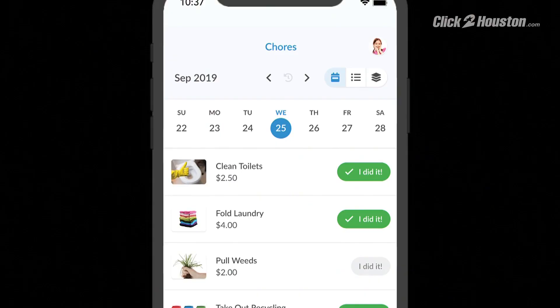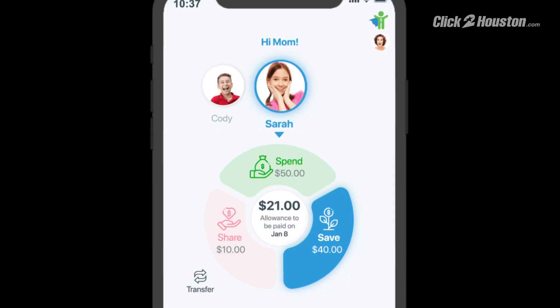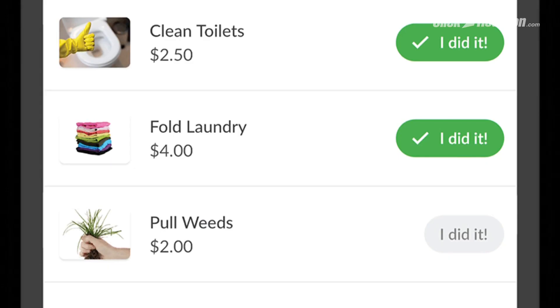The way Busy Kids works is essentially this: parents sign up, they give chores to their kids, the kids do those chores and mark them off as they do them. We keep track of all that, and then on a Friday you'll get a message from us that says, hey, it's payday. You go in and approve all the stuff that they've done and then pay them — all you do is push one button and approve the payday, just like a boss would approve payroll.